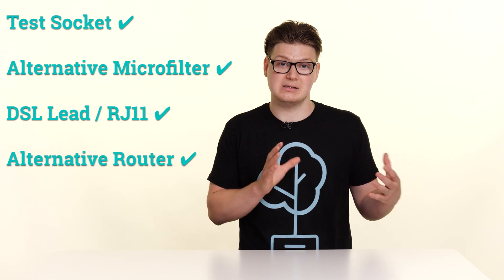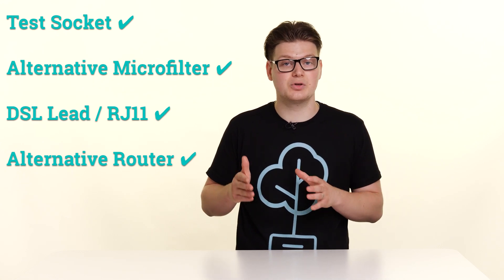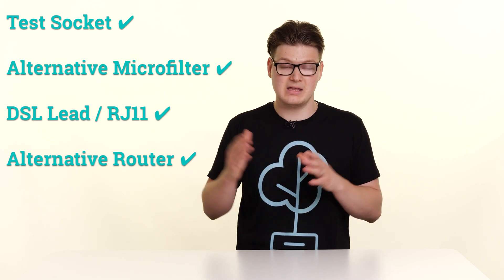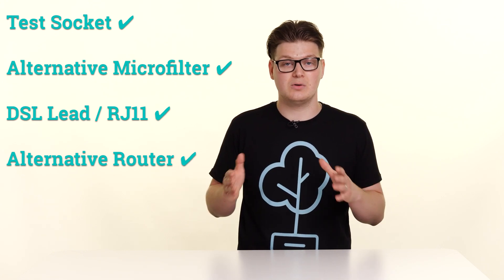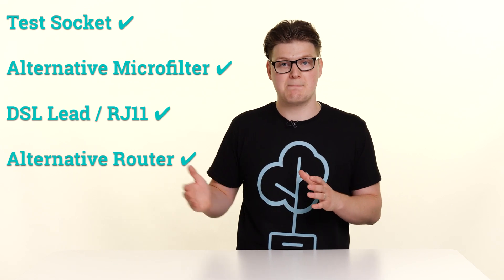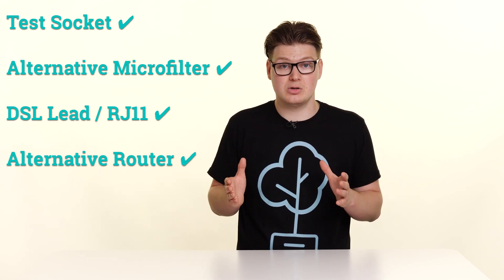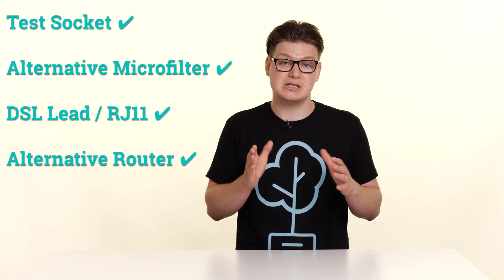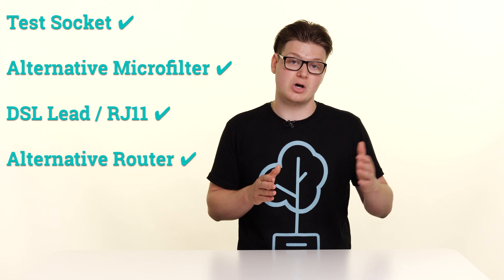At this stage, once that check has been done, you will need to monitor your connection for a period of 24 hours. If your connection now remains stable, then great news — you've replaced the faulty item. If you've done this in a step-by-step manner, the chances are you will know exactly which item within that chain was faulty. If you have done this all at once and then monitored, great news is you fixed it. If you want to know which particular item was faulty, you just need to follow these steps in reverse order.